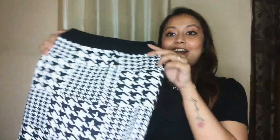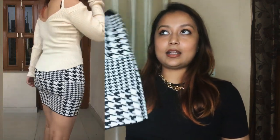Moving on to the next skirt — a mini skirt in the same warm stretchy material. It has this black and white checked tribal print going on. It looks really really sexy; this is one of my favorite pieces from the haul. It was 150 rupees and the material is really good.